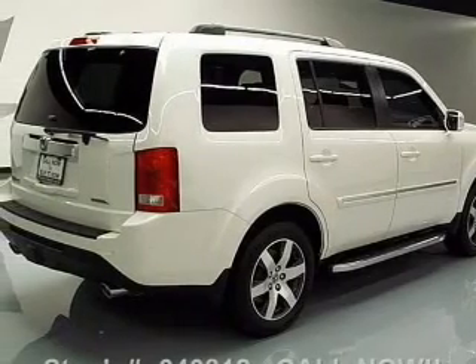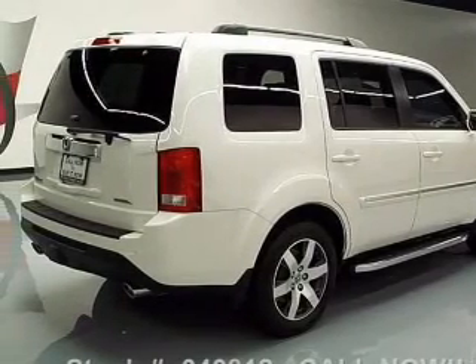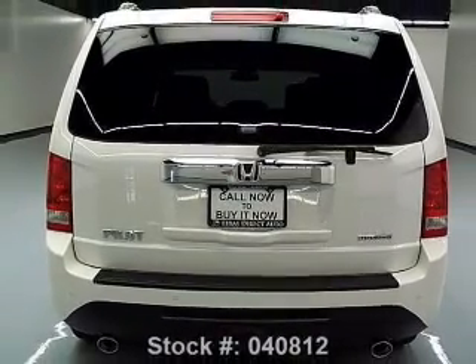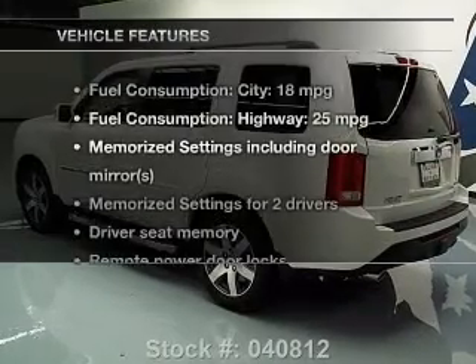Anti-lock brakes help you bring your vehicle to a safe stop. Heated seats offer comfort in cold weather. Let the sunshine in with a sunroof. Memory settings are just one of the extras.